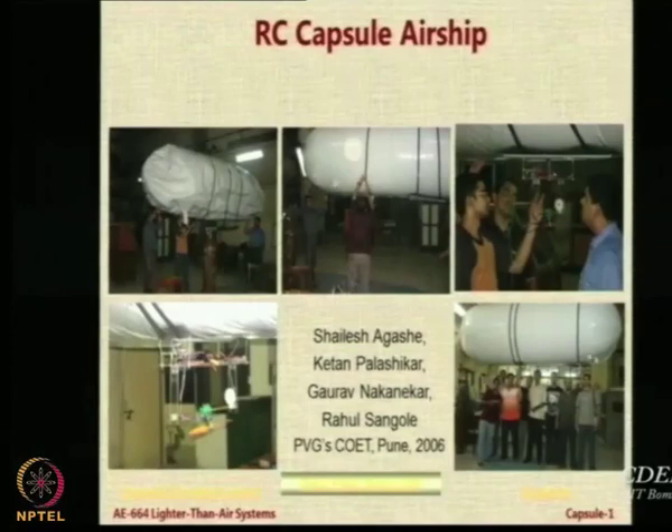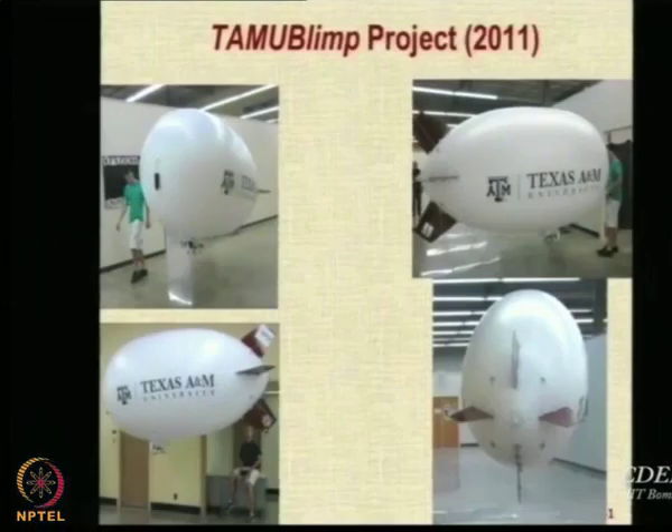Rahul Sungurne now works for Cummins in the US, Shailesh Agache works for GE making washing machines, and Gaur Makanekar continued to do a master's at IIT Bombay in the mechanical department. These people have done a good piece of work. Now let us look at some other students. This is a blimp developed by students of Texas A&M University.